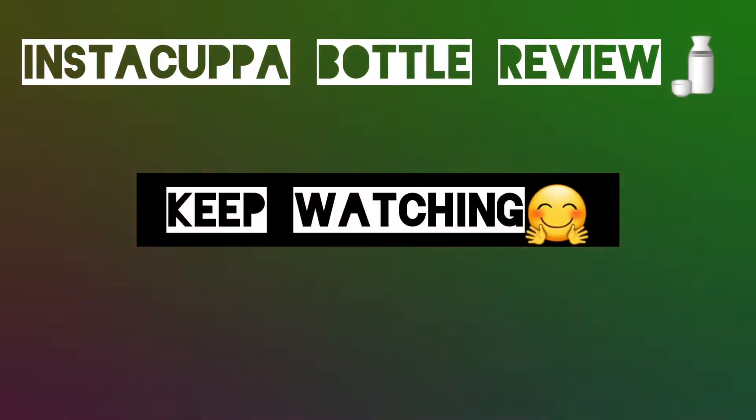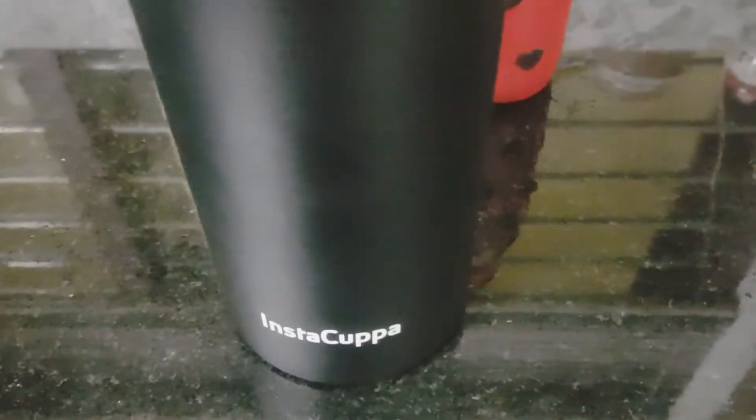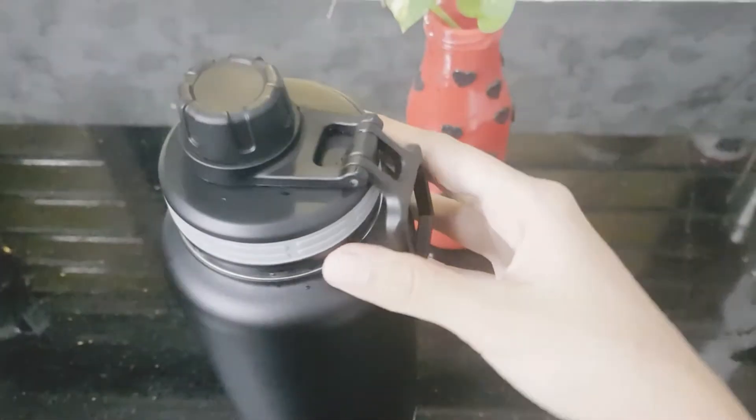As you have already read the title, today's video is gonna be an Insta Koopa Thermos Bottle Review. This is the Insta Koopa Thermos Bottle. The matte black look makes it super classy. It is not like any regular flask — it is a 1 litre vacuum thermo flask which has incredible temperature retention capacity.